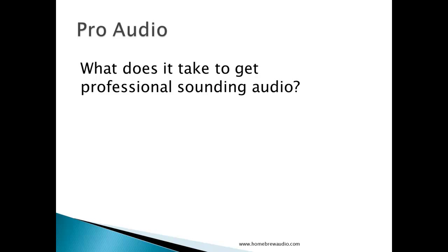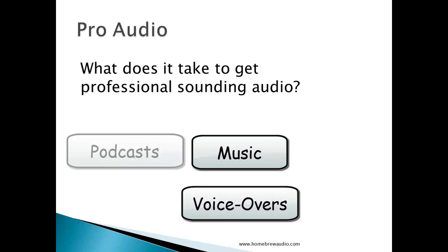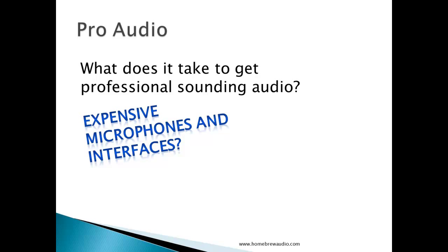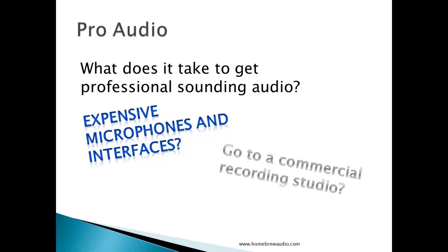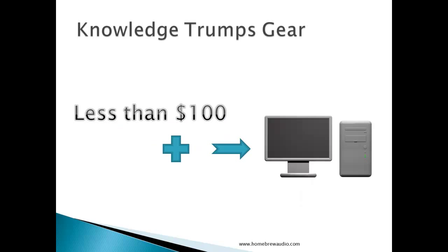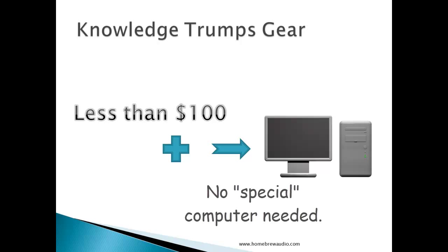What do you think you'd have to do to record and produce professional sounding audio, whether that be music, voiceovers, etc.? Do you think you'd need expensive microphones and interfaces and other gear? Maybe you think the only alternative is to go to a commercial recording studio where the average hourly rate is $50. Well, you're not alone — most people do. The truth is that with some basic knowledge, and not even hard knowledge, you can get professional sounding audio with gear costing less than $100, assuming you already have a normal everyday computer.